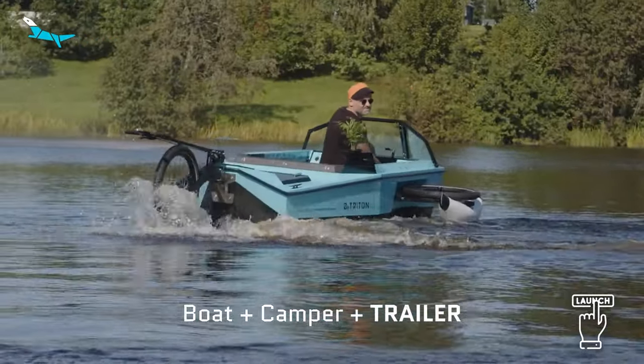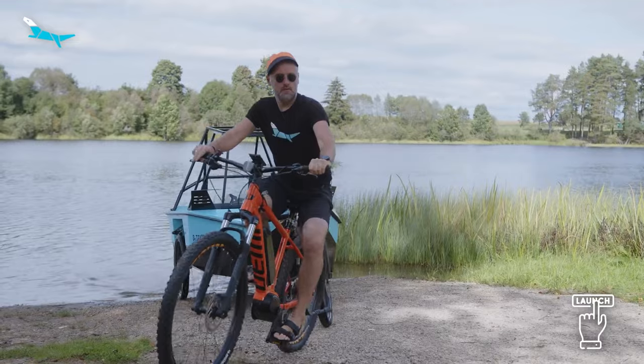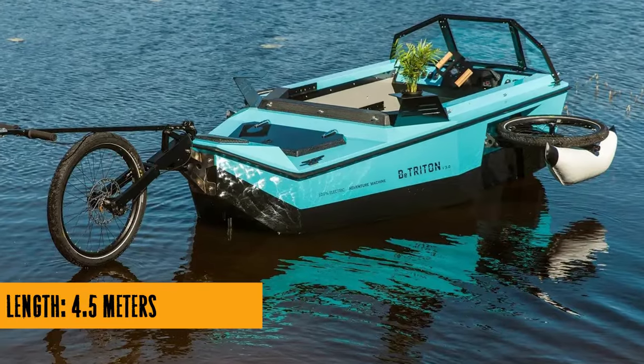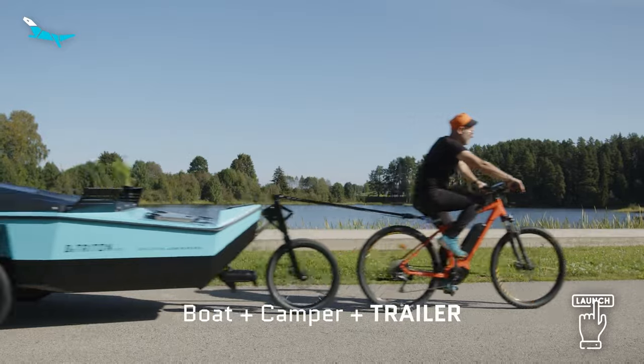Hey there, cool ideas crew! Today, let's dive into the wild world of adventure with the B-Triton, an amphibious e-bike camper trailer that's taking bike camping to a whole new level. Now, I know what you're thinking — bike camping, been there, done that. But hold on to your handlebars, because B-Triton is not your average bike camper.